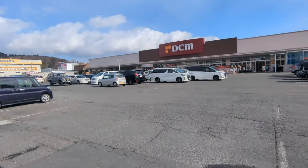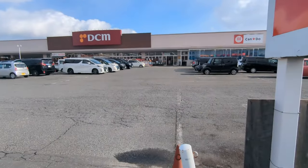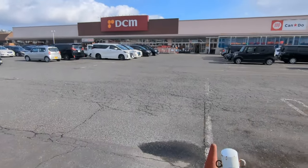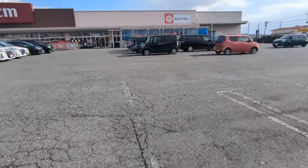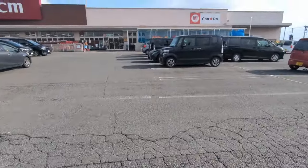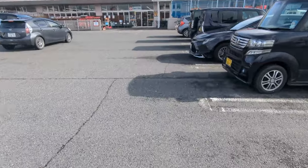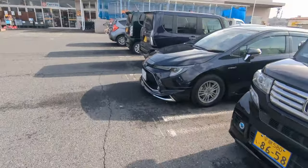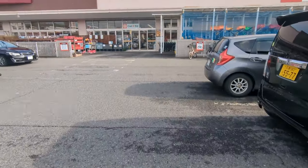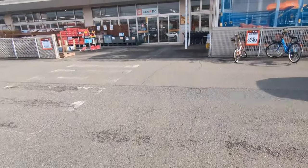From what I understand, this is kind of like a Home Depot or a Lowe's, so we're gonna walk in there and find out. Let's go check it out. It's still snowing a little bit this morning — first time it's snowed since I got here. You probably can't really see it but it's not bad, just very very light.